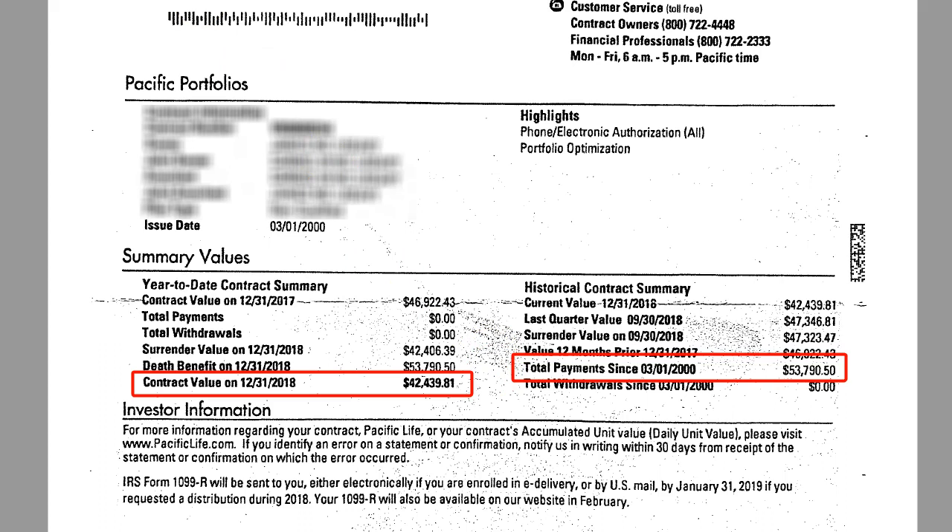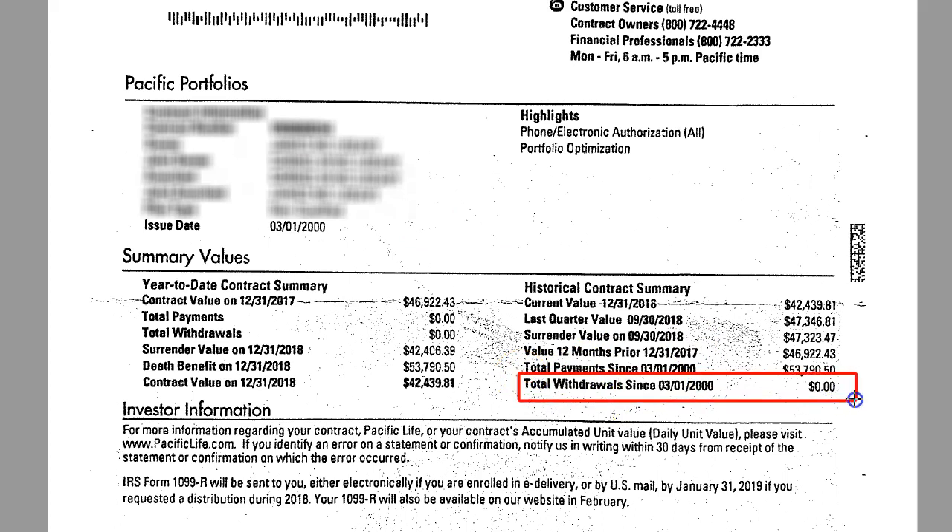And here's what's really concerning: no money has been taken out of this contract. Total withdrawals since March of 2000 — $0. So no money has come out of this contract. $53,000 was put in and now it's worth $42,000.